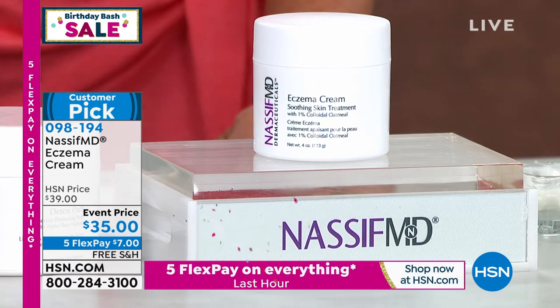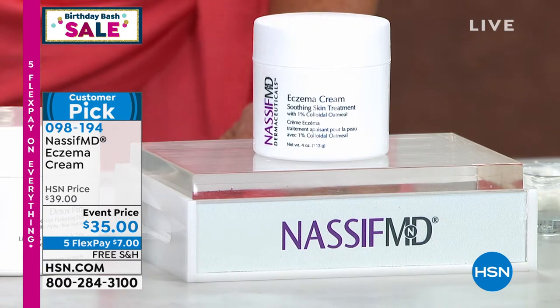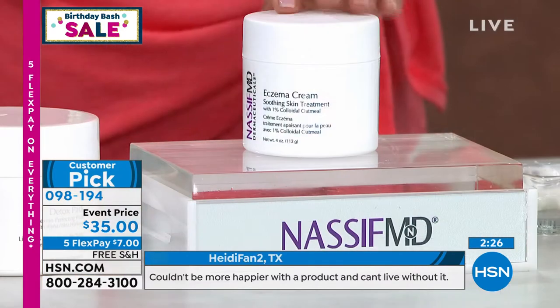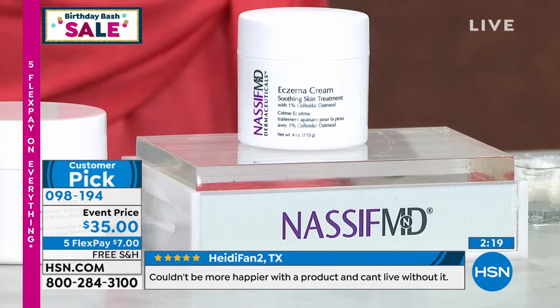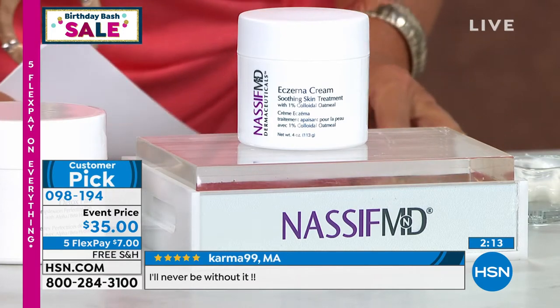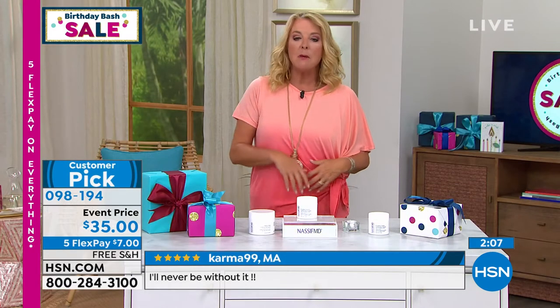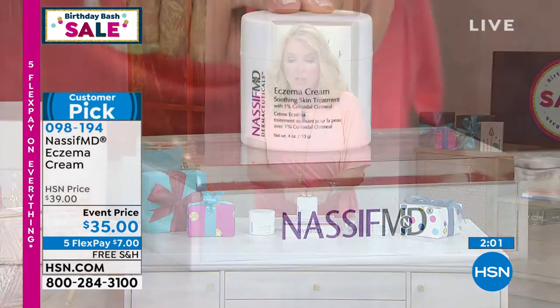This is Heidi from Texas. She says, 'I couldn't be more happier with a product and can't live without it.' How many things in your life do you say you cannot live without? If you suffer from this dryness, the roughness, that itch that just drives you crazy — that's why she says she can't live without it. Karma in Massachusetts says, 'I'll never be without it.' Two customers saying they can't live without it. We have auto-ship for this, every 90 days. You can lock in tonight's price and slow or speed up delivery as you like. Don't miss out — a couple hundred left in stock.